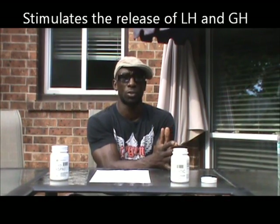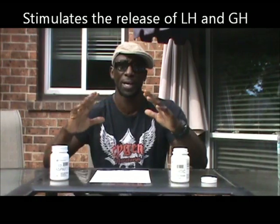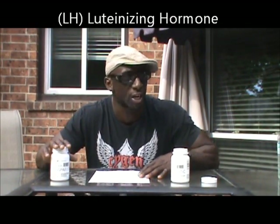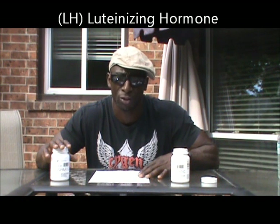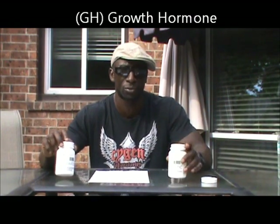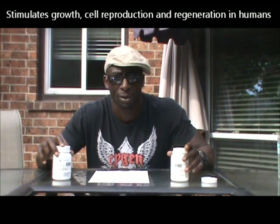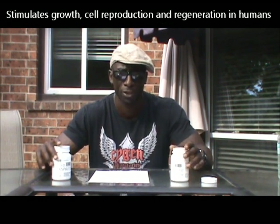So what does Tested D-Aspartic do? It increases two hormones. First, it stimulates and releases the LH hormone — the luteinizing hormone — which stimulates the testes. That's your sex hormone. The other is GH, growth hormone, which everyone knows affects your growth, strength, and cell replacement. It's going to make you bigger, stronger, faster.